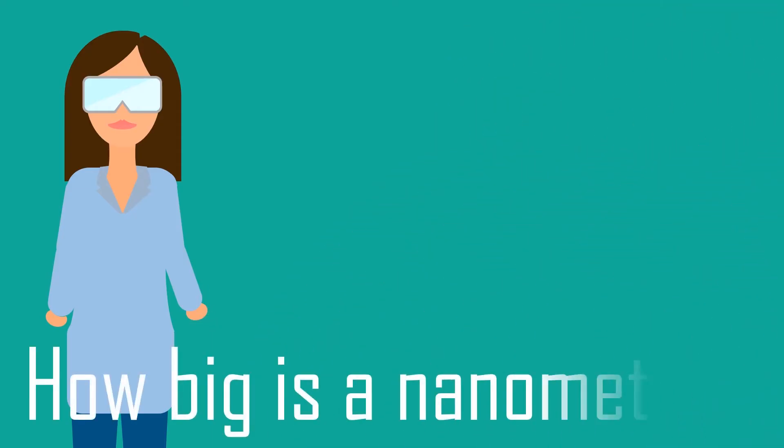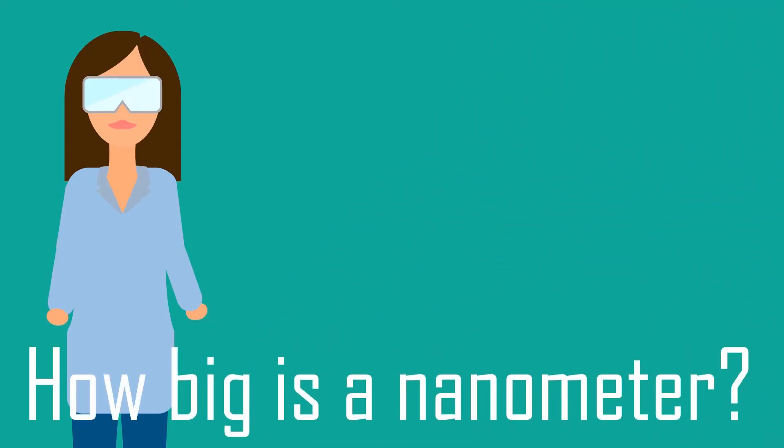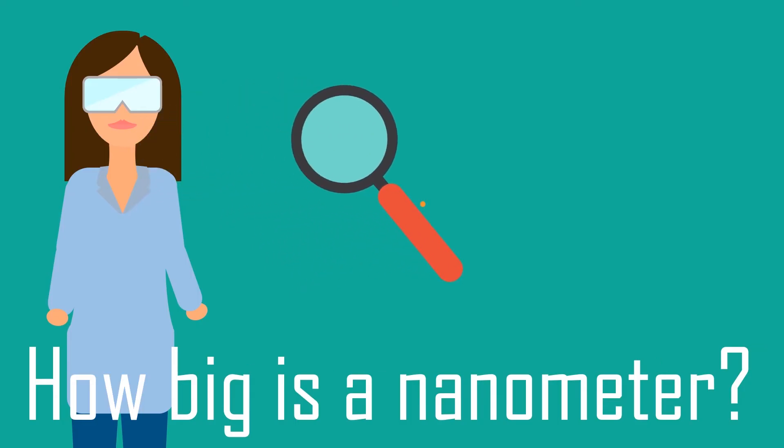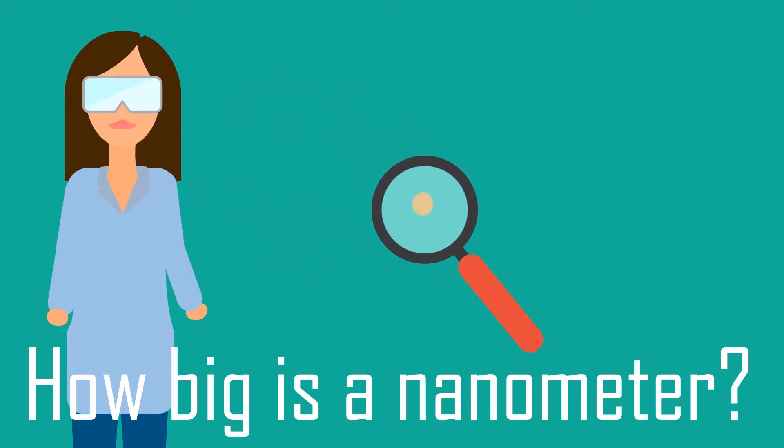But how big is a nanometer, really? Let's take a closer look at something we're a bit more familiar with, like hair. One nanometer is 100,000 times smaller than the width of a single human hair. So we're talking really, really small. But just because these nanomaterials are small, doesn't mean they're insignificant.